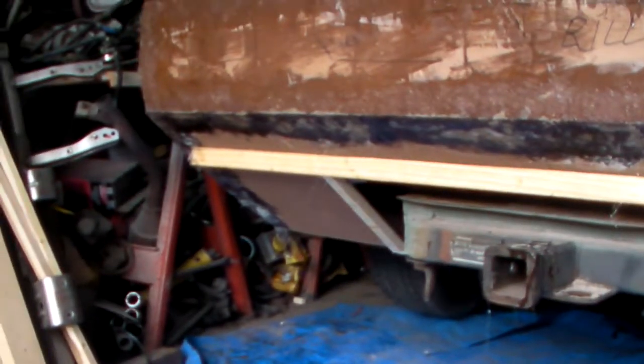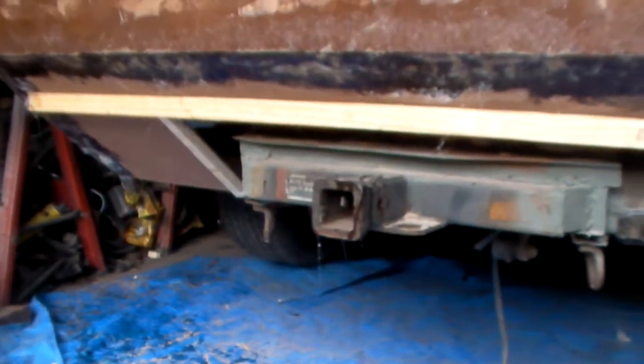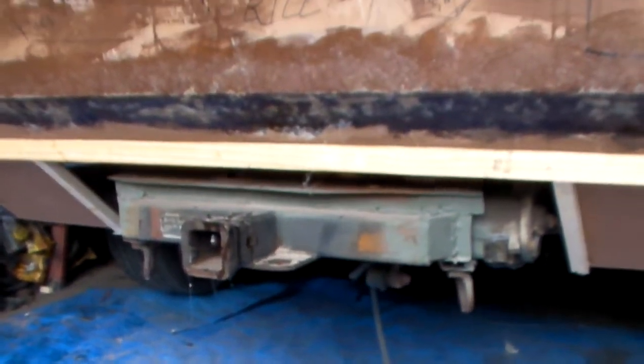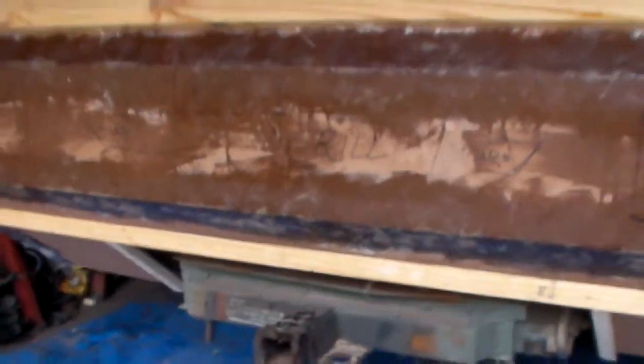Put on the front board, put on the bottom board that slopes down, and cut out for the tow hitch. A box will be made around it — I have to cut out that box for the tow hitch to slide through.